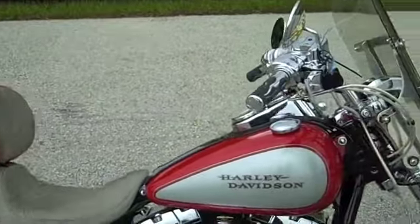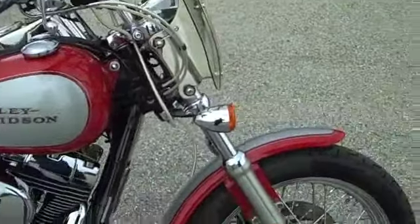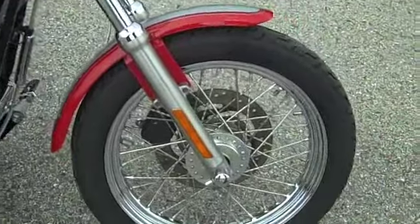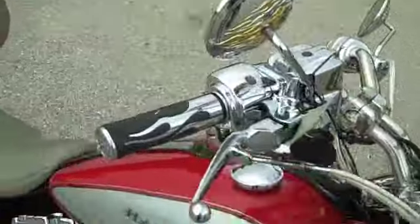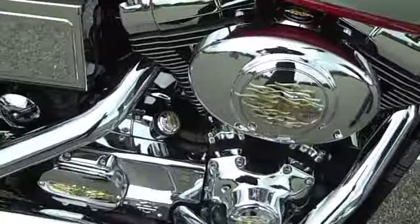This bike's only got 41,000 miles on it for an '02 — it's in great condition. It's a carbureted bike, so if you like that old-school carbureted feel, this would be the bike for you. It features a Stage 1 with Screamin' Eagle exhaust.